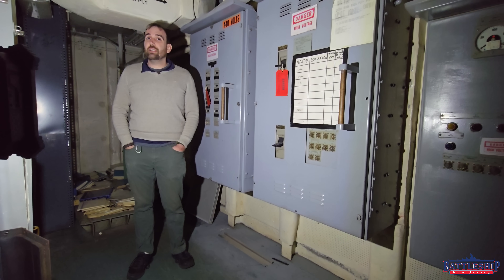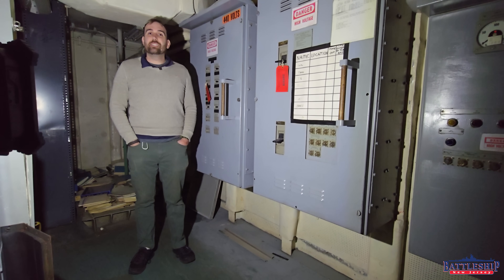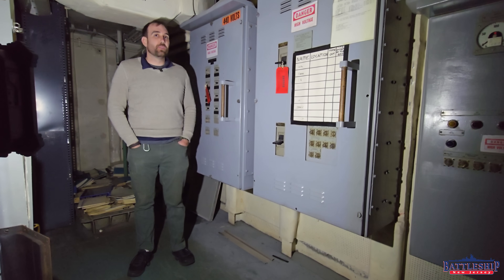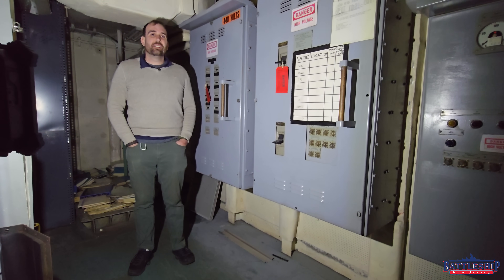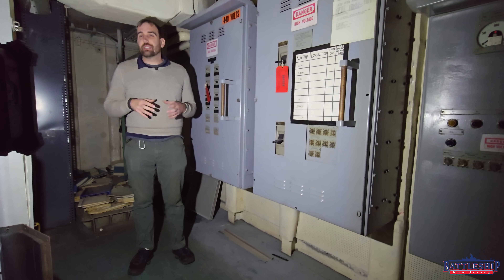You know what else flies like a plane? Cruise missiles. So in the 1980s, when they added updated radar sets and missile launchers and things like that, they also needed to produce the power for those. So they installed these three sets.